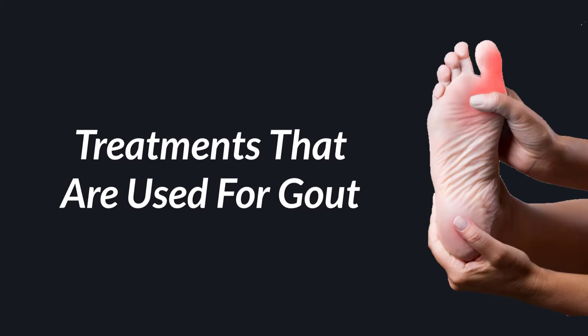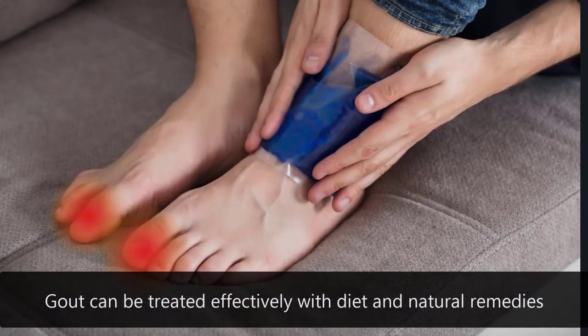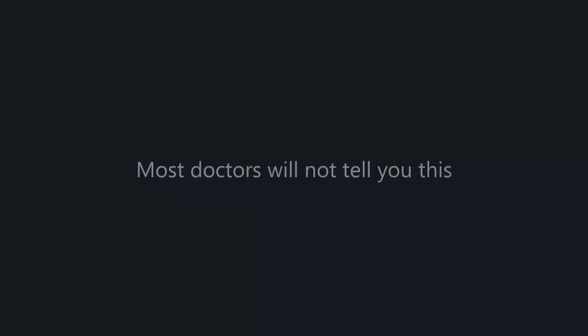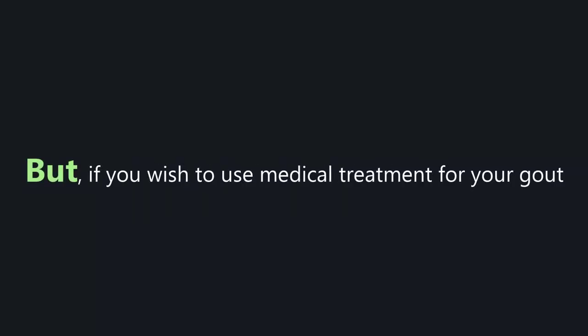Treatments that are used for gout. Gout can be treated effectively with diet and natural remedies — most doctors will not tell you this. But if you wish to use medical treatment for your gout, here is what you can expect.